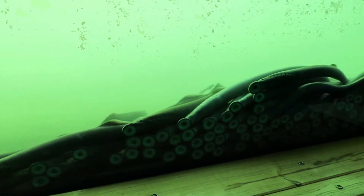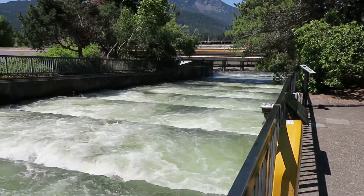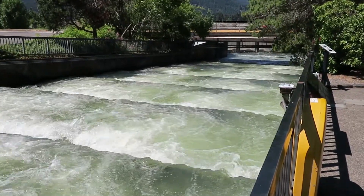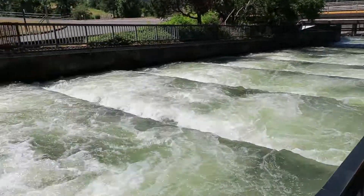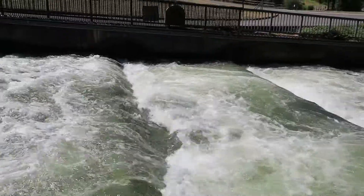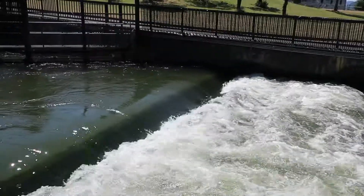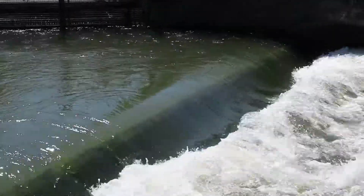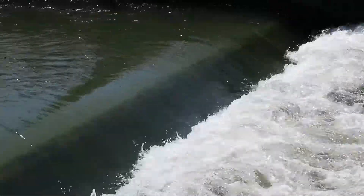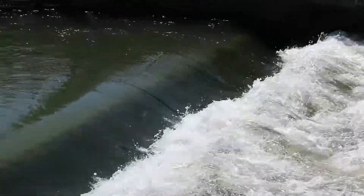This is called the fish ladder. The fish come up the river and jump up these things to get to the higher elevations. You can see them doing it right there. They're swimming right beside the concrete and then they'll go over the concrete — they're not jumping out of the water, but they're jumping over the concrete blocks.